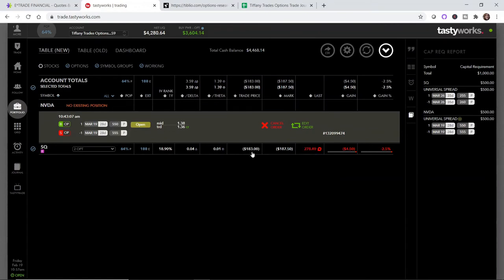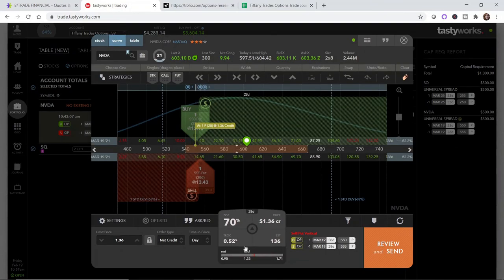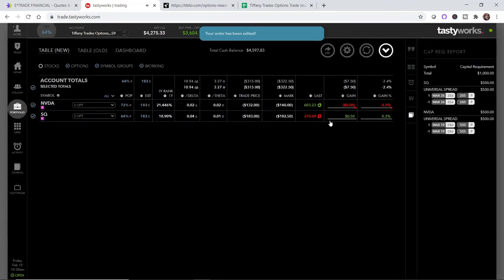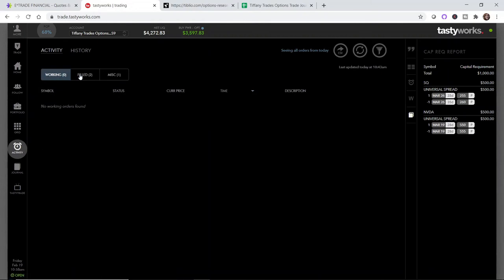The Square position was filled at $1.83 — the price I selected. Setting a price a few dollars below the midpoint can help get a quick fill, though you can leave it at the midpoint and wait as well — that's a personal preference. Now let's check on the Nvidia order. The midpoint went down a little bit but I'm not going to fret over three or four dollars. It's close to the Tiblio recommendation and still has about a 72% probability of profit. Both trades have now been filled.